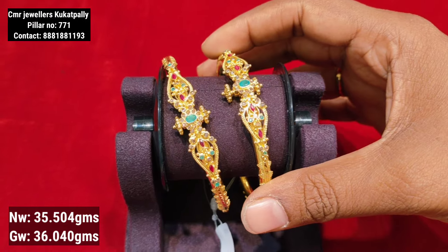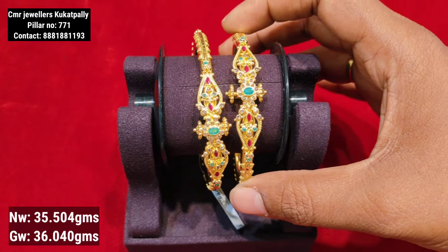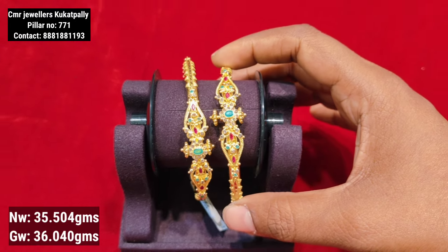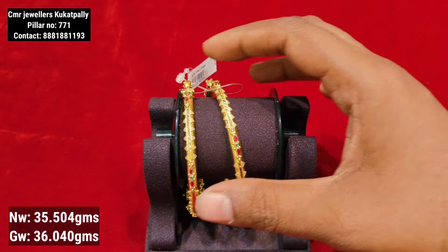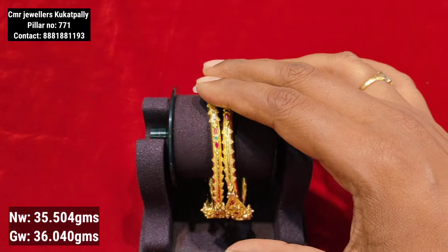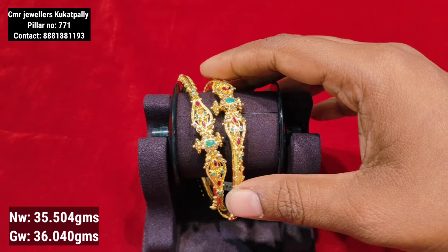This is the next model. It has a pattern with a screw system, and you can adjust the size. If you want two bangles, you have to order four bangles total, and you can order for customization.